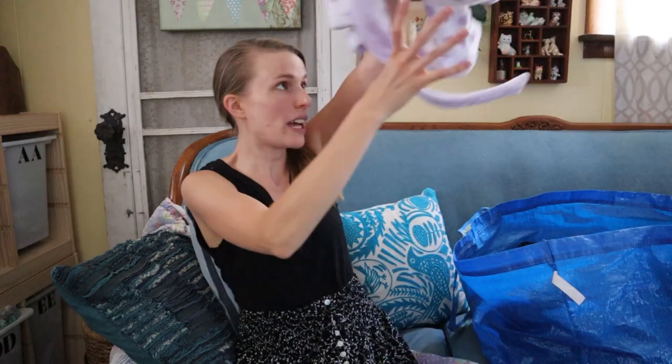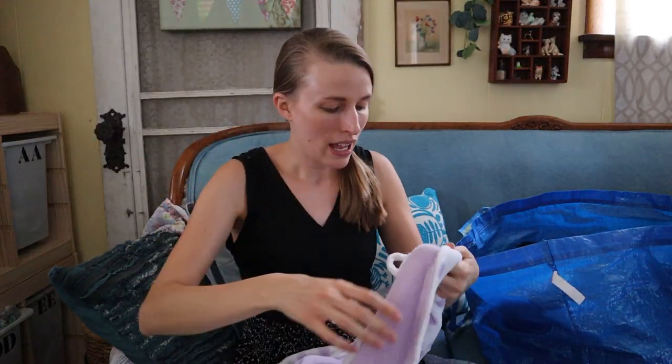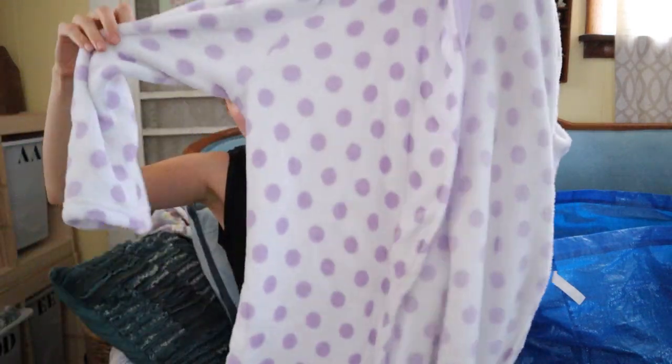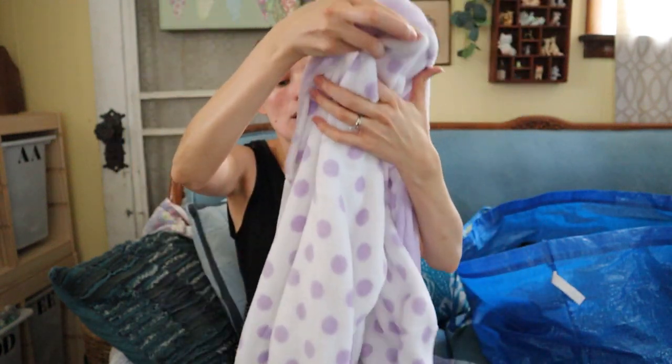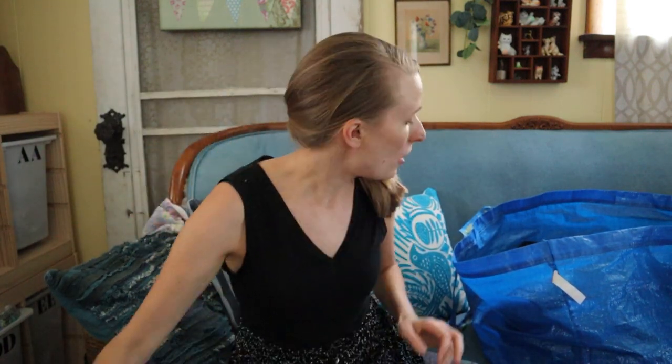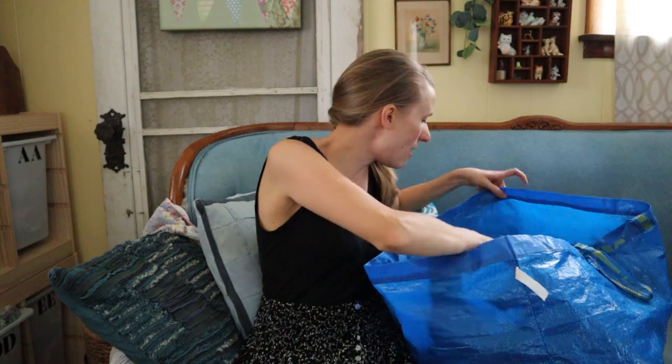We've got a big robe here — this was given to me and I figured I would list it. It's from Ulta, size small/medium, super fuzzy and soft with polka dots. I don't know how much Ulta robes go for, probably around $10 to $15, but for free I will take it and resell it.